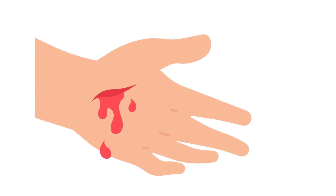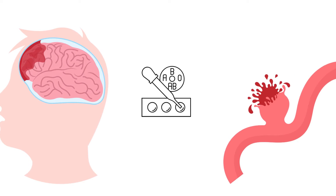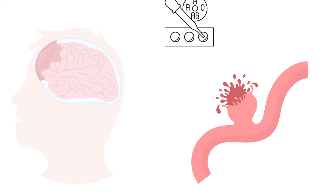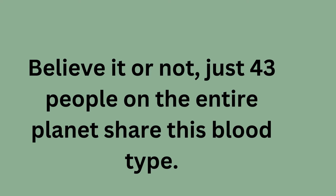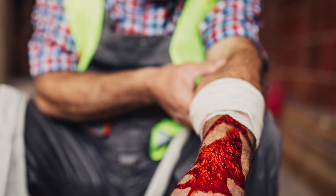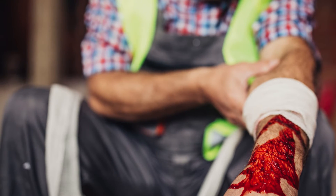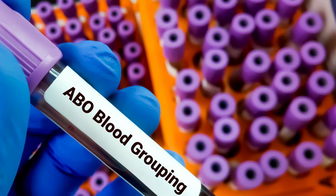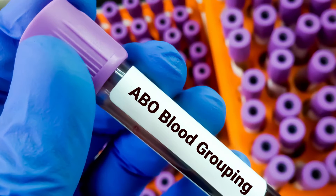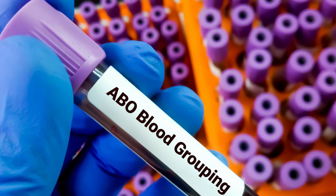Imagine if your blood was so rare and unique that hardly anyone else's donated blood could save your life. This is the reality for people with the rarest blood type in the world, RH null. Only 43 individuals worldwide have this blood type, and if they were to get hurt, almost no one else's blood would be compatible with theirs. Injuries that would be treatable for most people could be fatal for them. You might be familiar with the common blood type system, such as O+, AB, A+, or O-, which determines who can donate blood to you or receive blood from you.